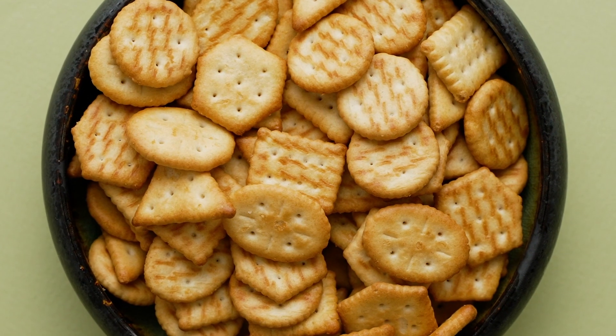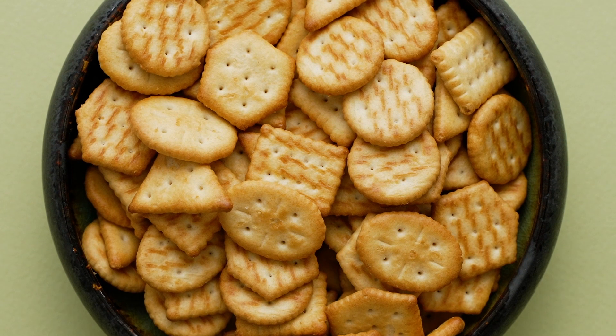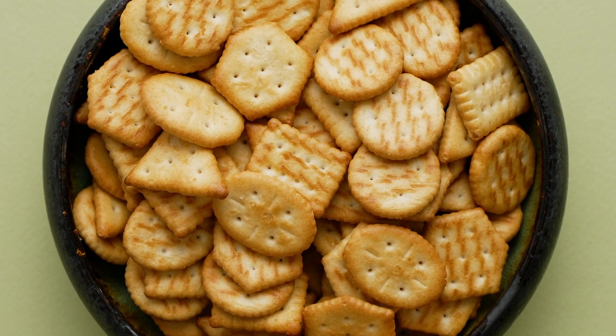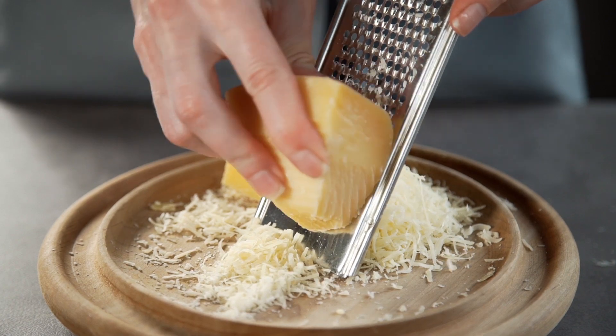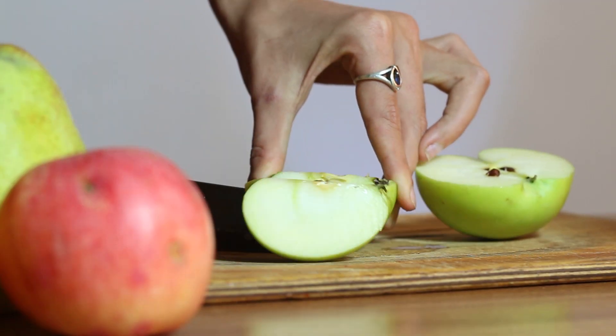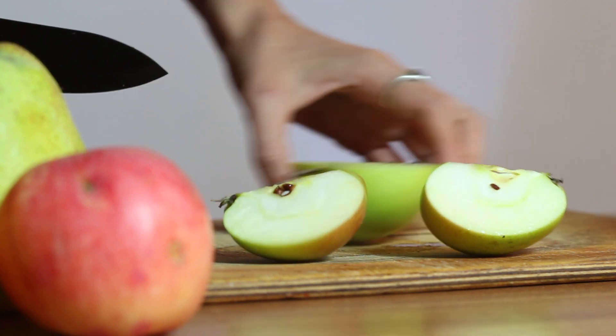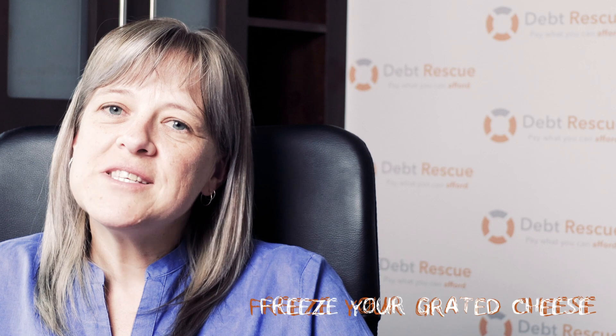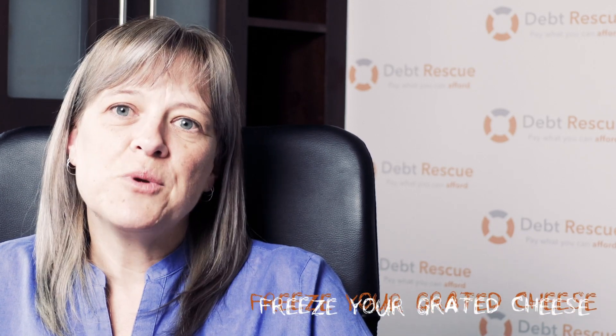Our next lunchbox idea is some savory crackers, some cheese squares, and some apple slices. Simply buy some savory crackers at the store, take your cheese, dice it up into little cubes or grate it, and serve it with some nice slices of apple. Two quick tips: when you buy your cheese at the beginning of every month, grate it up and freeze it so you only take out what you need — cheese defrosts really quickly and this way no cheese goes to waste. With the apples, just pour a tiny bit of lemon juice over them to prevent browning.